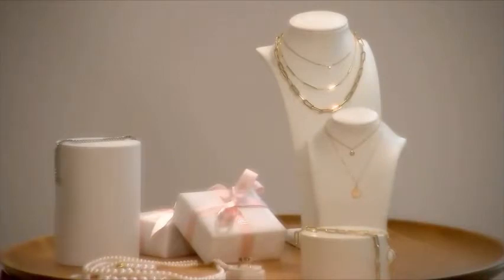We hebben ook trilbaden in ons assortiment. Dat is een badje dat op stroom wordt aangesloten — er wordt water ingedaan en onder stroom gaan de waterdeeltjes een beetje trillen. Die trillen zo de viezigheid en de aanslag van het sieraad af.